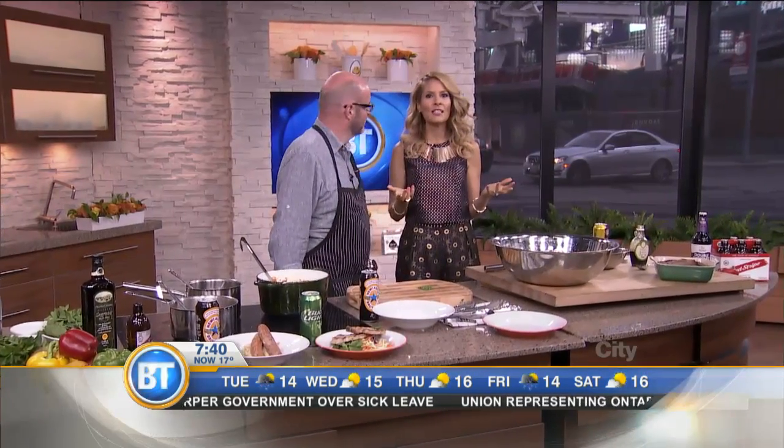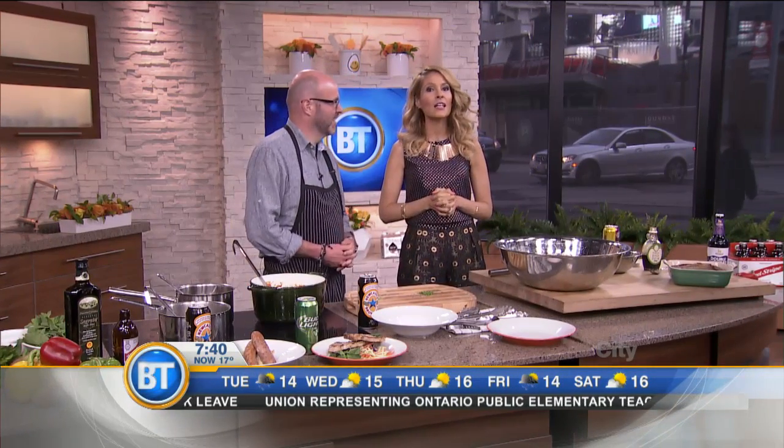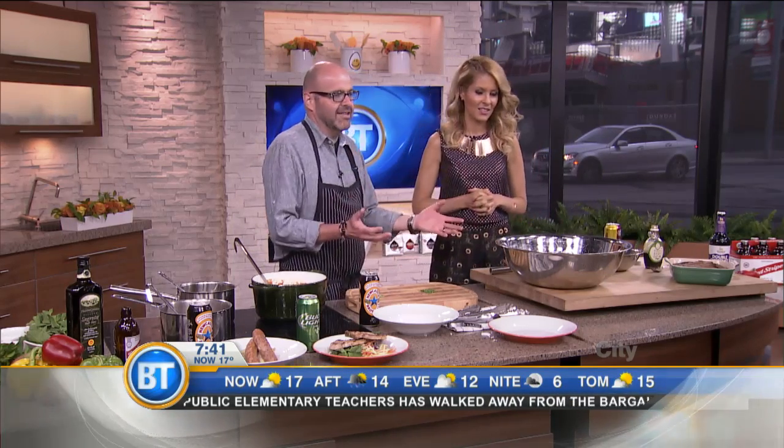Did you know that beer is the secret ingredient to making dishes extra tasty? Christian Pritchard shows us how to think outside the bottle and incorporate beer into our food. Good to see you, Christian. Great to be here, Dina. You know what? Who doesn't love beer?